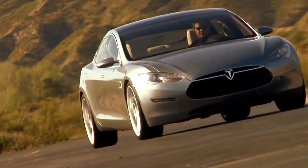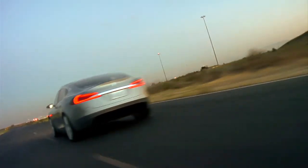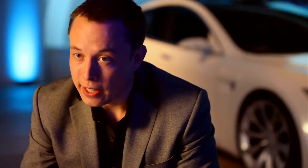The Model S is a long-range pure electric car with a range of up to 300 miles. We're going to offer a sport version with a zero to 60 of under five seconds. The handling is going to be really top-notch, and we're aspiring to have the best handling sedan on the road.